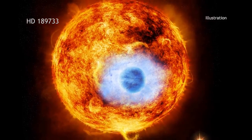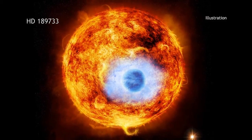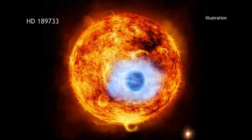The results on HD 189733 demonstrate how we need information from many different telescopes that detect different types of light to get a fuller picture of these mysterious worlds that we are now able to explore.